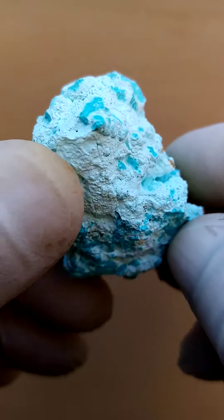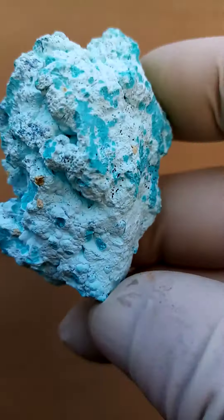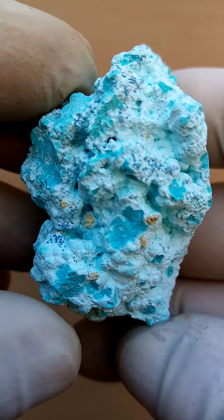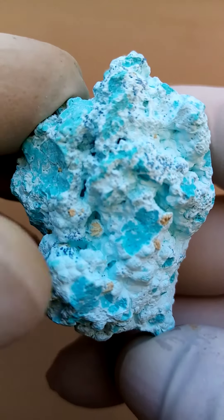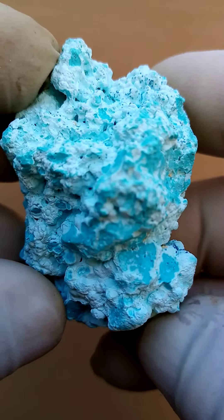From a display point of view, the side I find most appealing would be this side — maybe have it in at this angle, where you have the little spray of the barite out there as well, but it can be displayed on the turntable going all the way around.